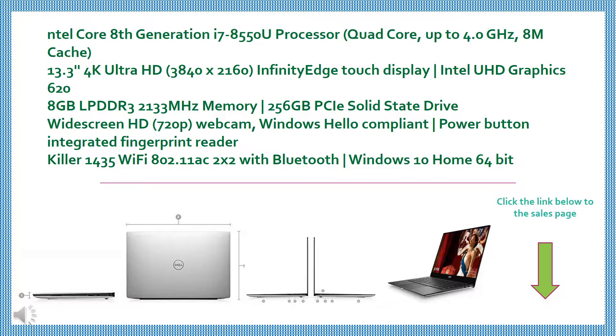Widescreen HD 720p Webcam, Windows Hello Compliant. Power Button Integrated Fingerprint Reader. Killer 1435 Wi-Fi 802.11ac 2x2 with Bluetooth. Windows 10 Home 64-bit.